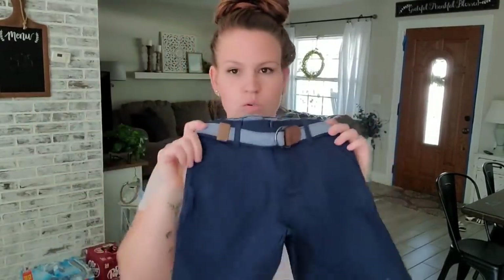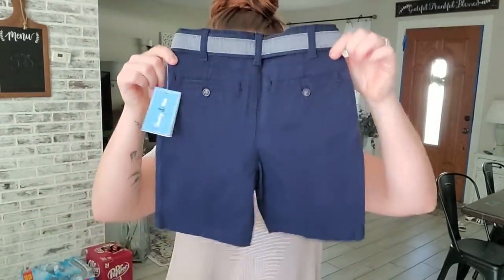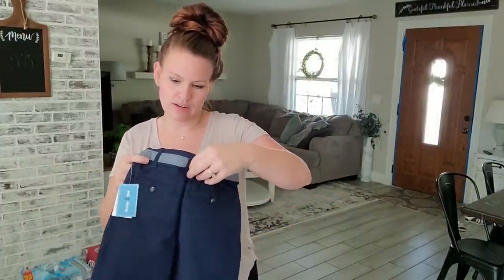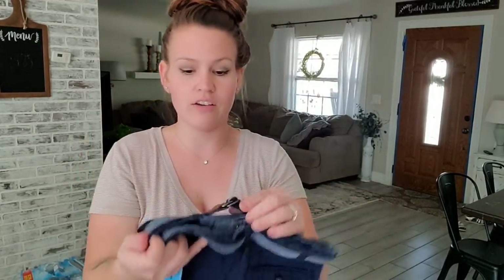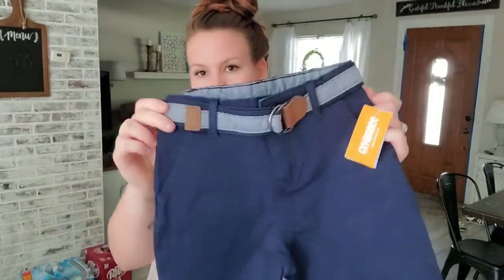I ordered these shorts — they are not going to fit my son at all, they're way too big. But they do have the band where I can tighten them. I'll just see how long they are on him. Hopefully they fit. I love the belt that they came with. They're really cute, but I think they're going to be too big, so we'll see.